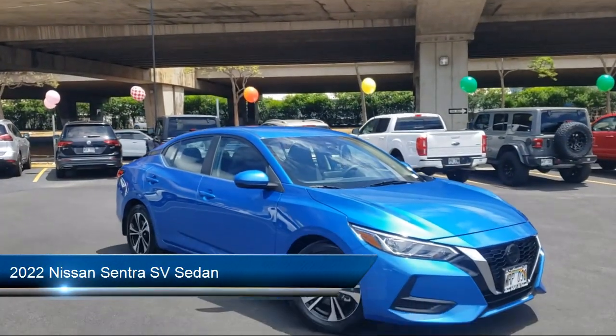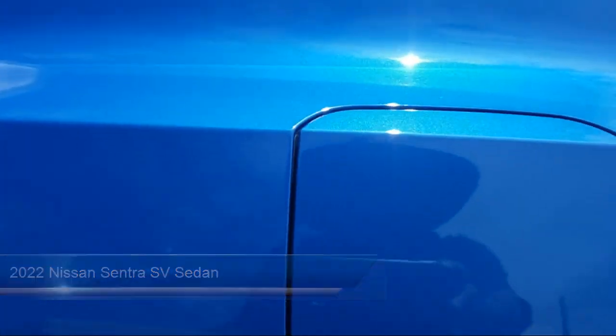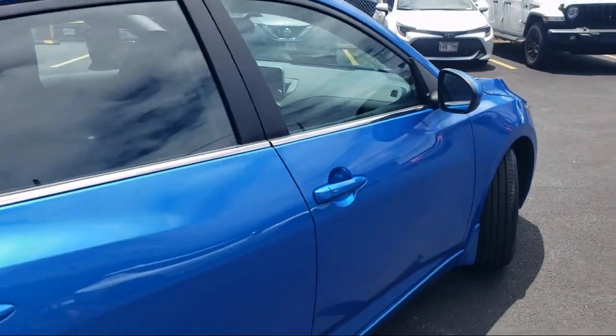It comes equipped with Sirius XM Satellite Radio, heated front seats, auto high-beam headlamp control, premium cloth seat trim, and blind spot warning, keyless entry.